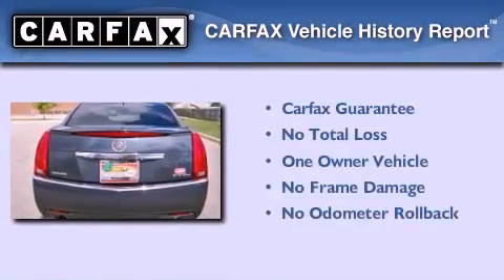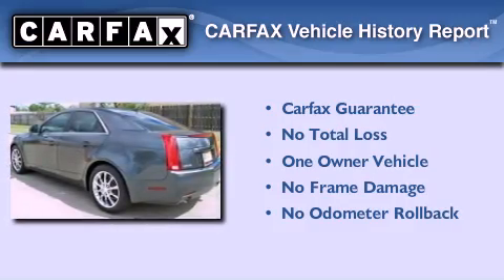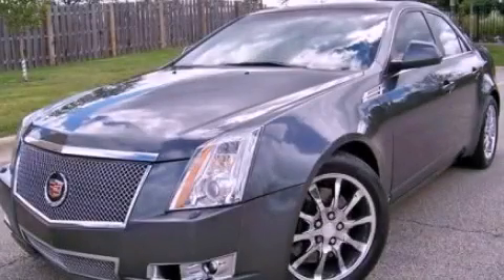This Cadillac has had only one owner, and it qualifies for the Carfax buy-back guarantee. This automobile won't last long at this price. Call and arrange a test drive now.